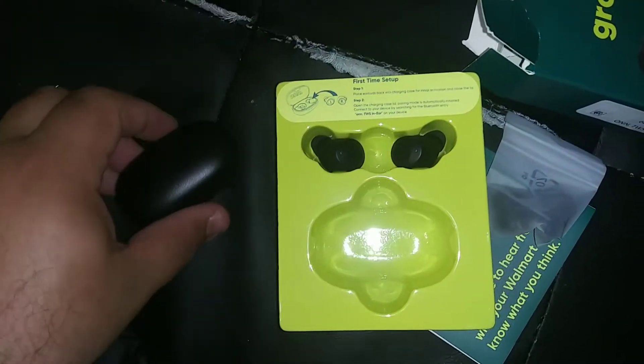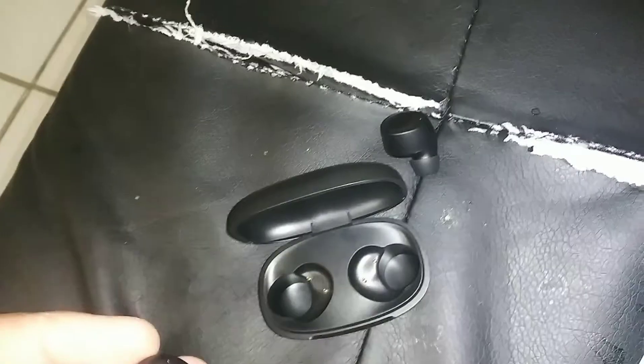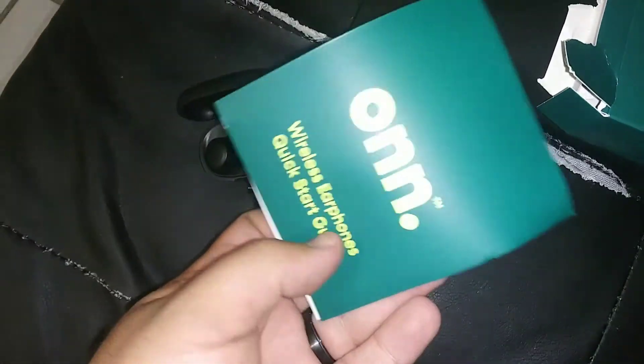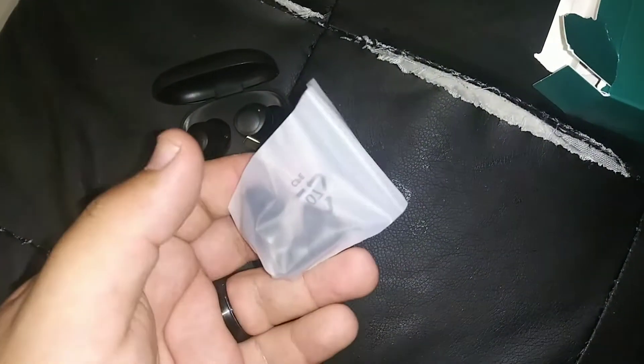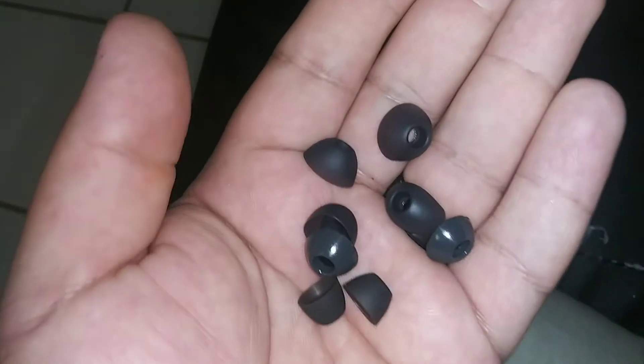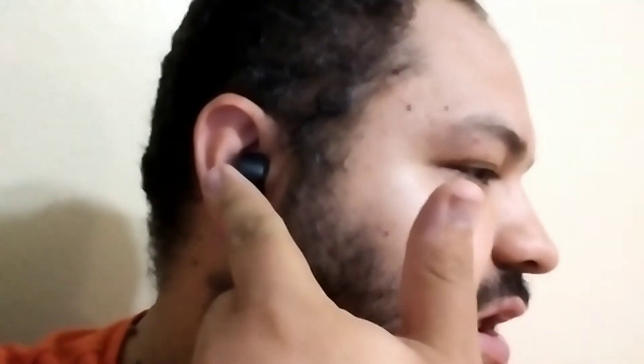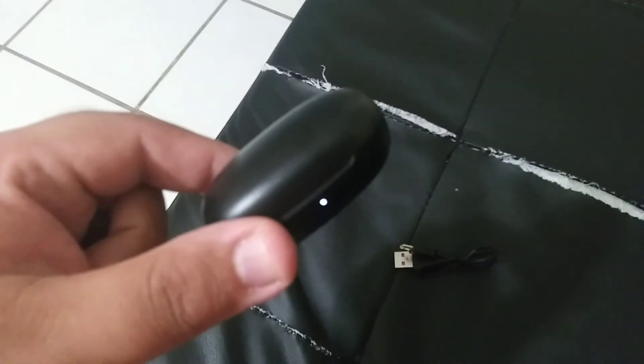I can keep the earbuds in the case for safekeeping. There's also a charging cable, the instructions, and little ear tip attachments in a baggie for different sizes. And actually, you can also charge the earbuds inside the case — so it's more than just for storage. Pretty awesome little setup.